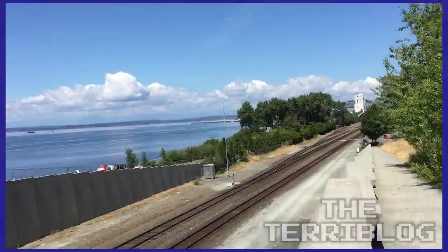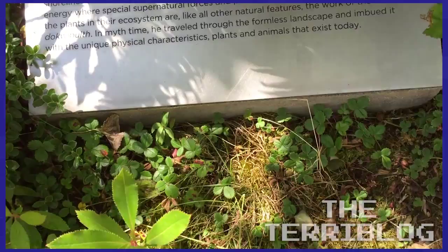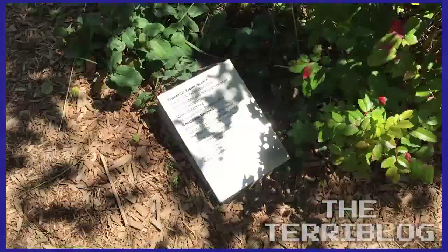There's a little nature trail — let's explore! This is the Henry and William Ketchum Family Grove, a landscape precinct. Jeff, if you could put all the distinct ecosystems of the Northwest in editing, that'd be great. Oh — it's a typewriter eraser! That's cool. Right next to the freeway.